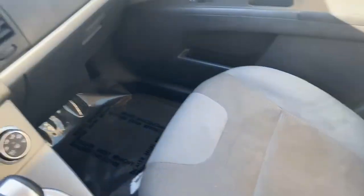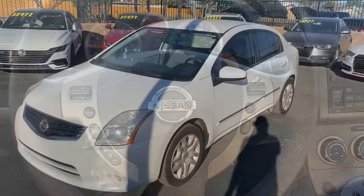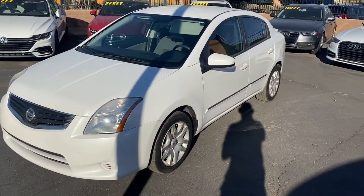Really comfortable seating on the inside of the Sentra, pretty spacious as well with good legroom in the front and back of the vehicle. Overall a pretty good-looking interior.